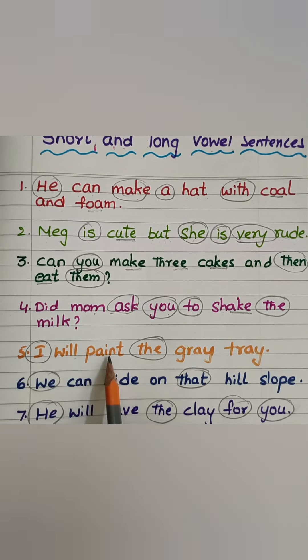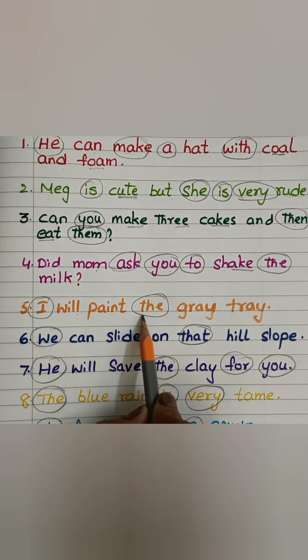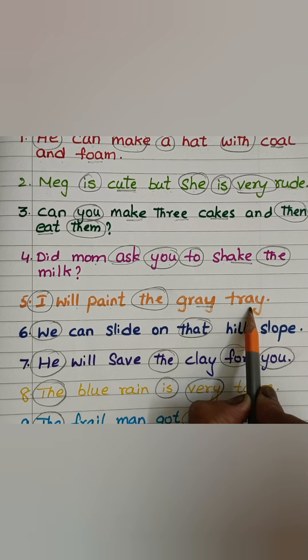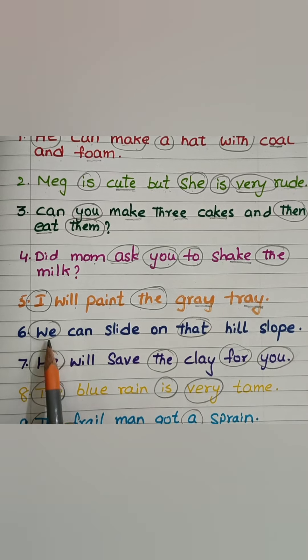I will — I-W-I-L — paint — P-A-N-T — the grey — G-R-E-Grey — tree — Tr-E-Tree.